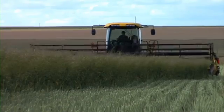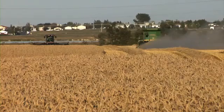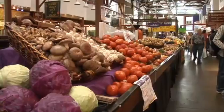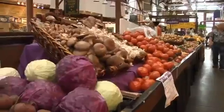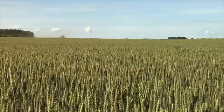Farming is many things. It is a lifestyle. It is a tradition. It is the desire to grow crops so that people around the world will have something to eat. And it's about making a profit.